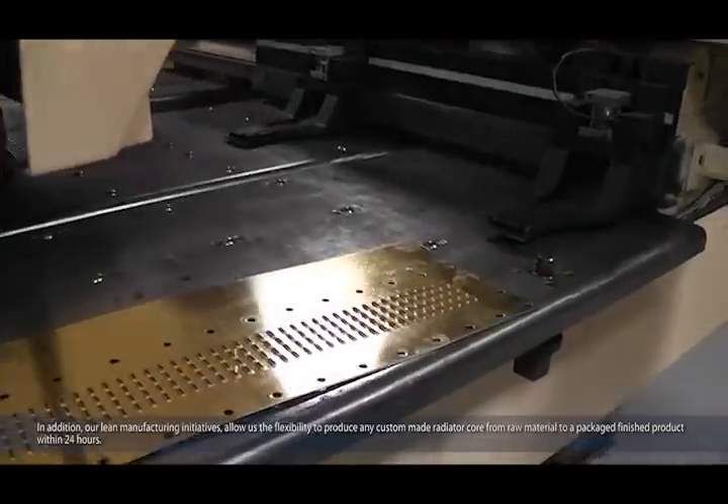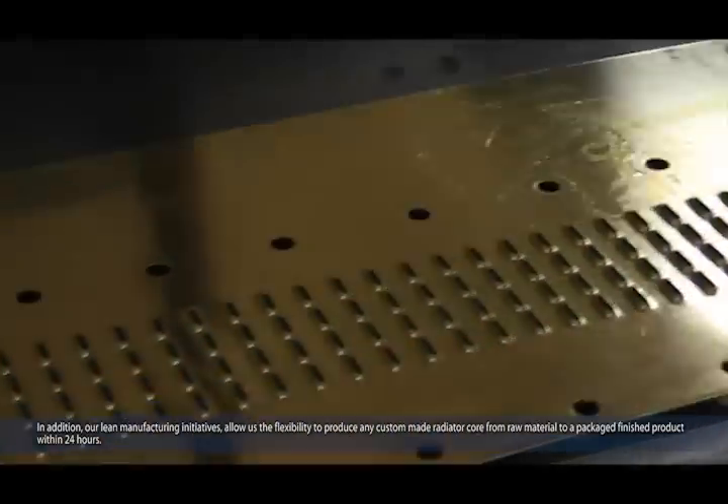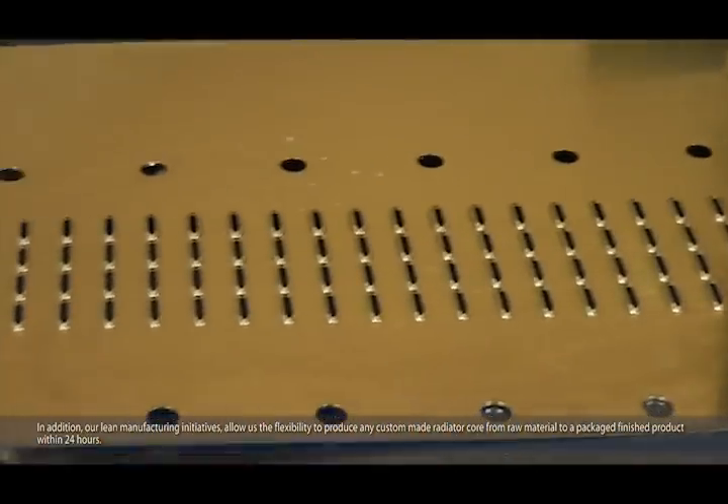Radiator Works has the ability to produce any custom-made radiator core from raw material to a packaged finished product within 24 hours.